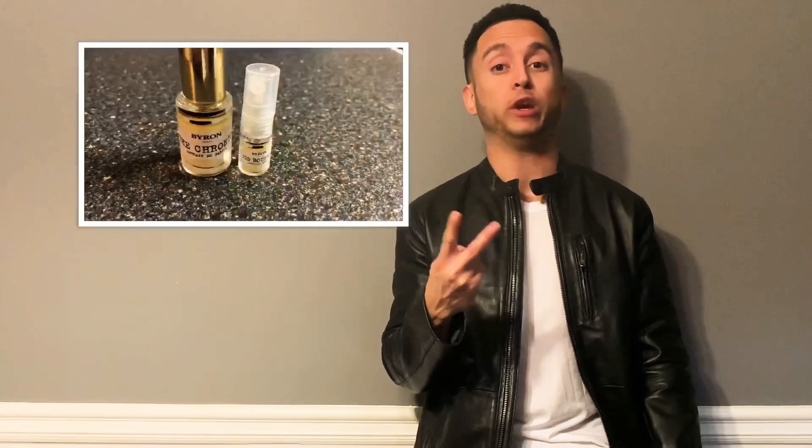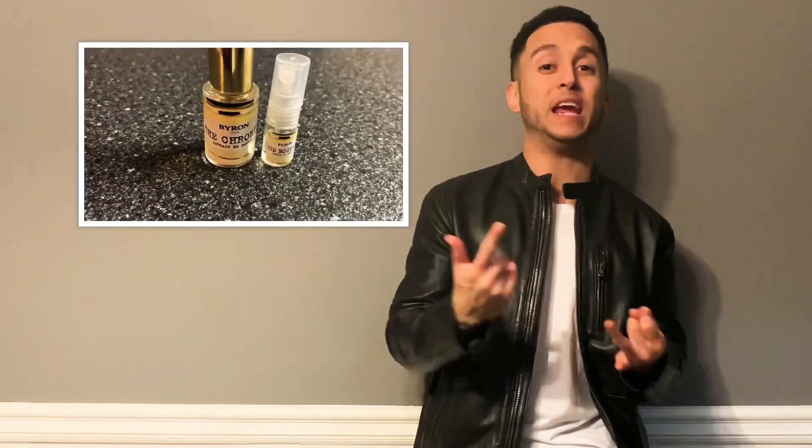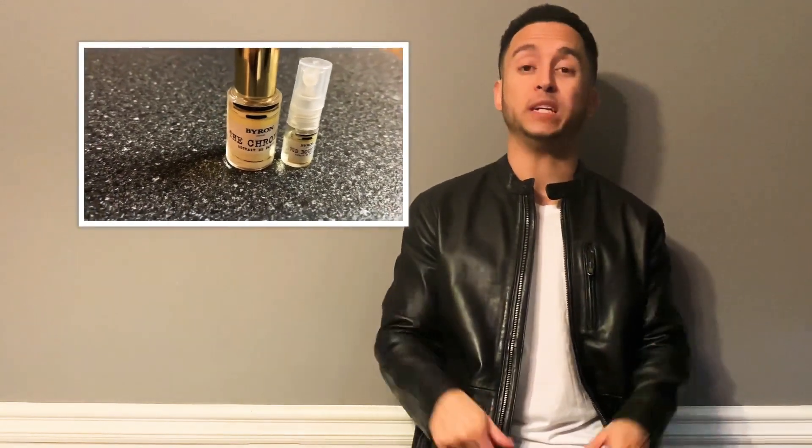About a month ago, Byron Parfums released two new fragrances: Oud Bourbon and The Chronic, this year in 2019. I was debating how I wanted to address this video because I didn't want to do the exact same duo review. But you kind of have to since they were released together. I didn't want to make this as formal of a review, so I'm just going to give my thoughts about each one — make it a little shoot-style type of thing.